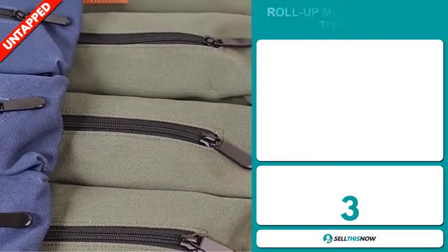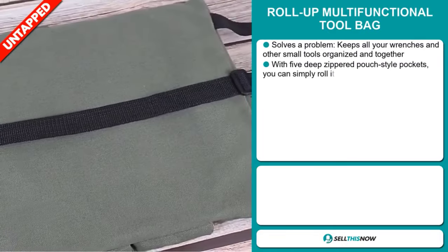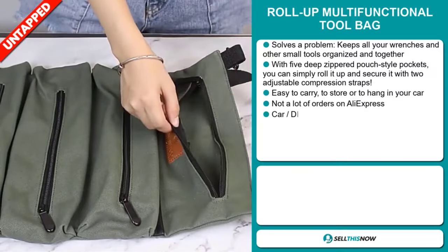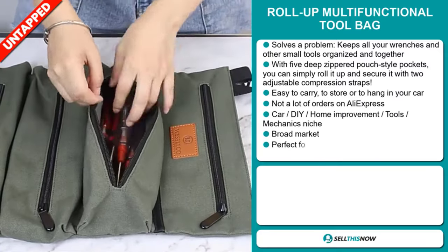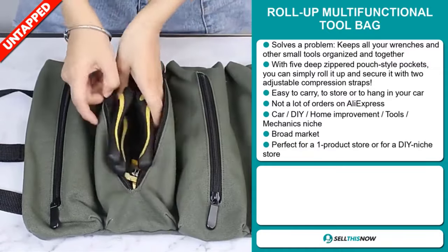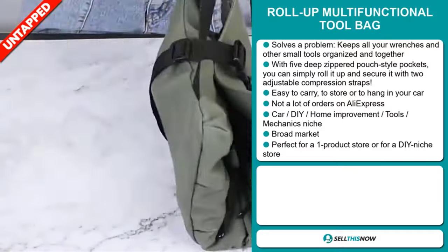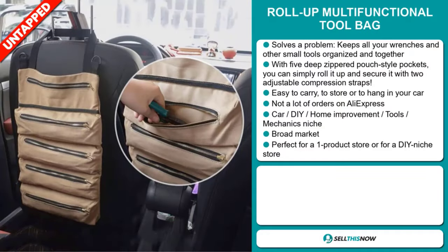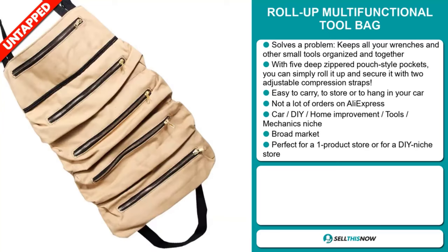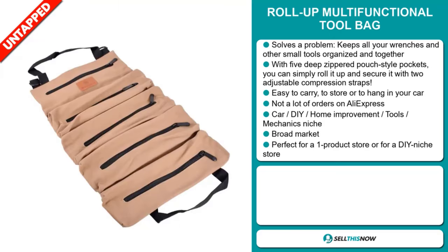Our next product is the Roll-Up Multifunctional Tool Bag. Now this is a problem solver. It keeps all your wrenches and other small tools organized and together. With five deep zippered pouch-style pockets, you can simply roll it up and secure it with two adjustable compression straps. It's easy to carry, to store, or to hang in your car. We also think it has a lot of untapped potential — so far there haven't been many orders on AliExpress, so you could definitely take advantage of this. It falls under the car, DIY, home improvement, tools, mechanics niche markets. We also think this item has a broad market base, and it's perfect for a one-product store or for a DIY niche store.